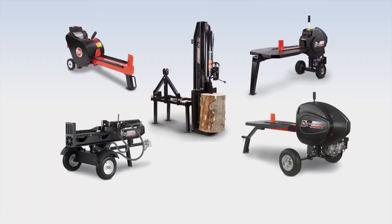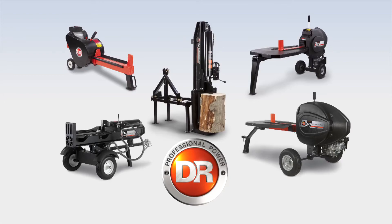Gas, electric, PTO, or horizontal vertical models are here at DR Power Equipment.